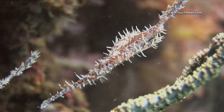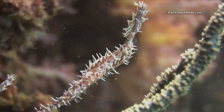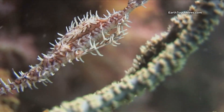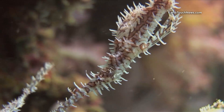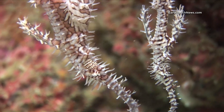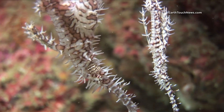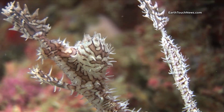Harlequin ghost pipefish — difficult to find, but when you do, you can generally go back and look at them for many, many dives, because they rarely move from their home. This is a shot of a male actually incubating some eggs. They incubate the eggs in their pectoral fins, and the male is always the larger of the two when you see them in a pair like this. And there are the eggs there being held in those fins.